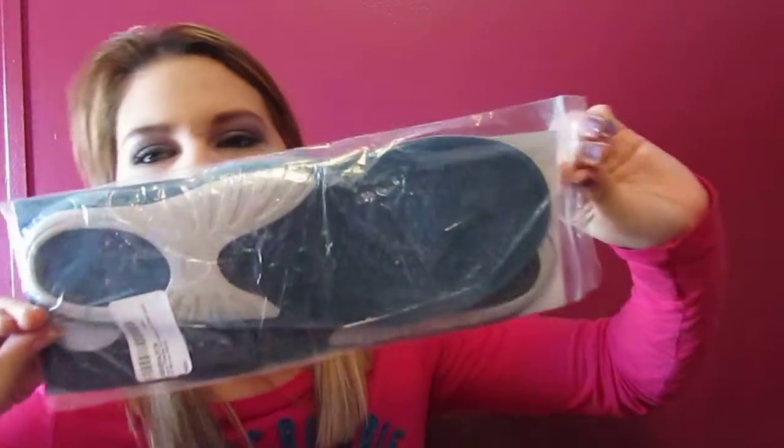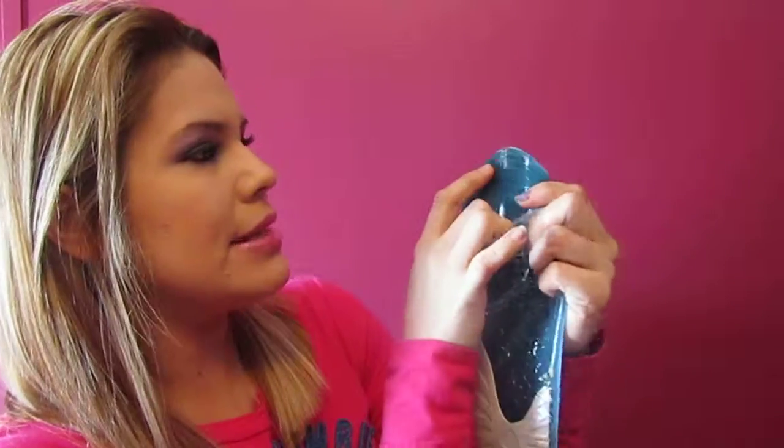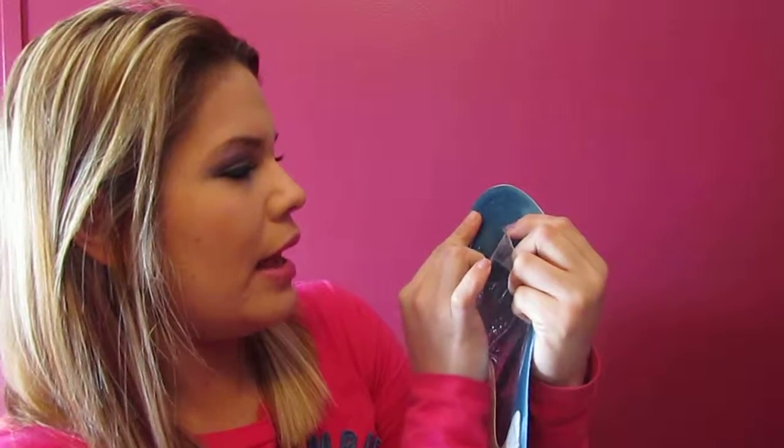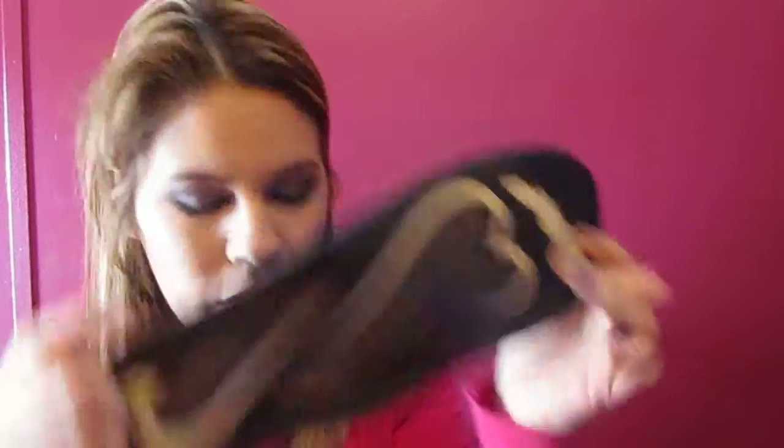The last thing I received is some gel insoles for my husband. On the back it gives the benefits and instructions on how to use them. They're really long — when they came in I was like 'whoa' — but when I read the instructions it says you can cut them to fit your shoe size. The back has size markings like 10, 9.5, 8, 8.5 where you can cut. There's a gel filling in the back. There are two in the pack and my husband's going to try them out. I'll post a review on my blog.